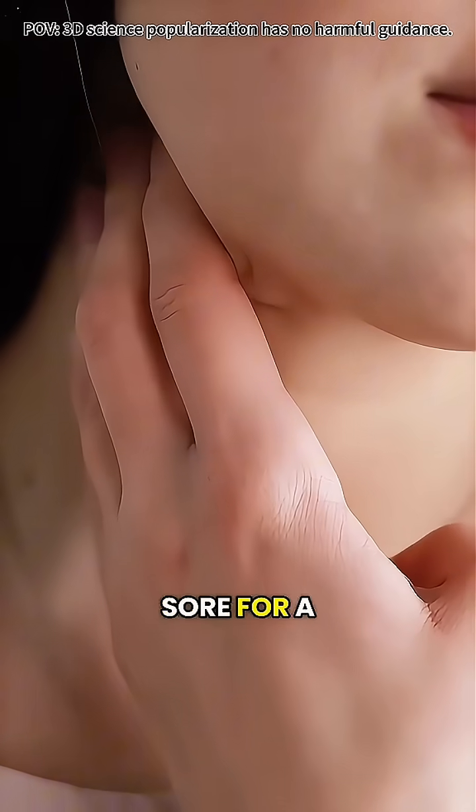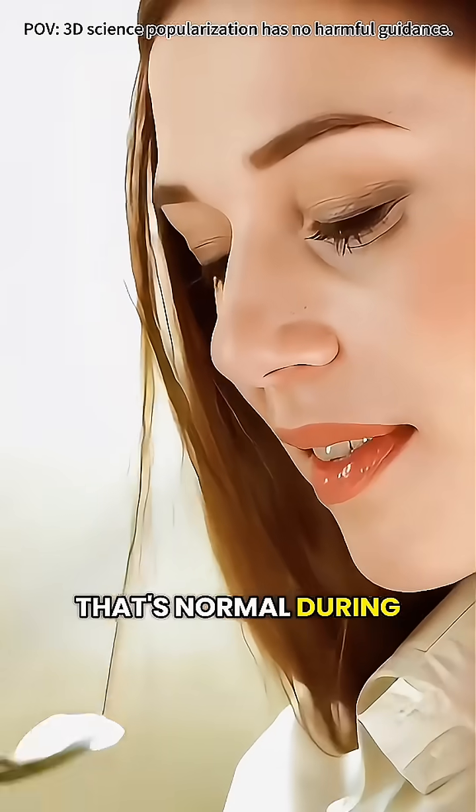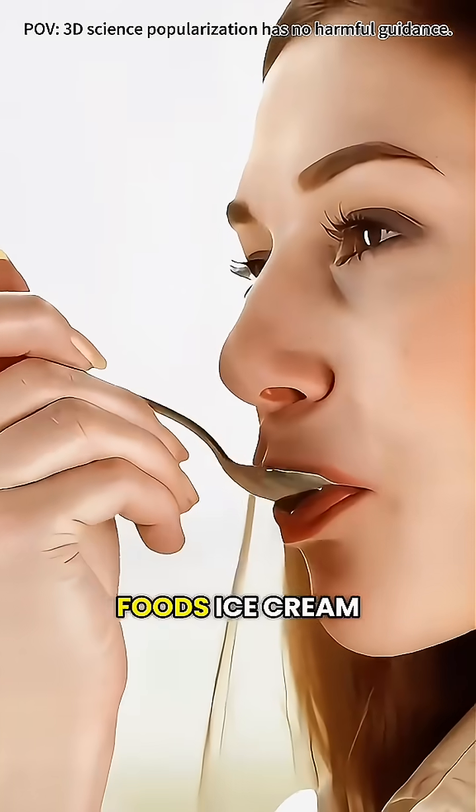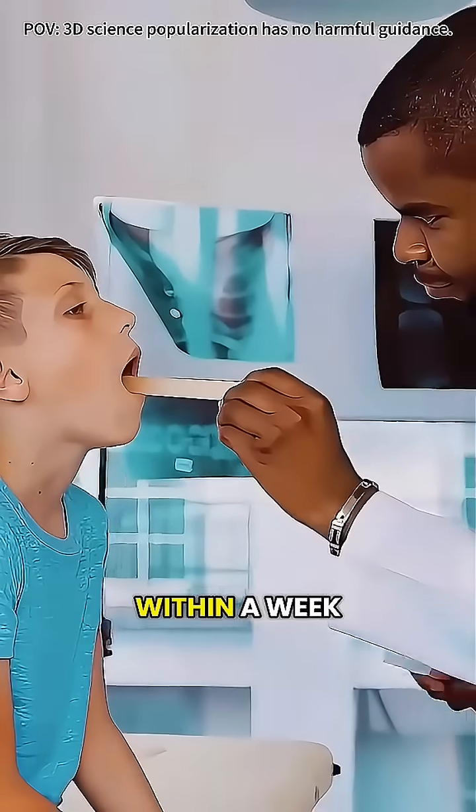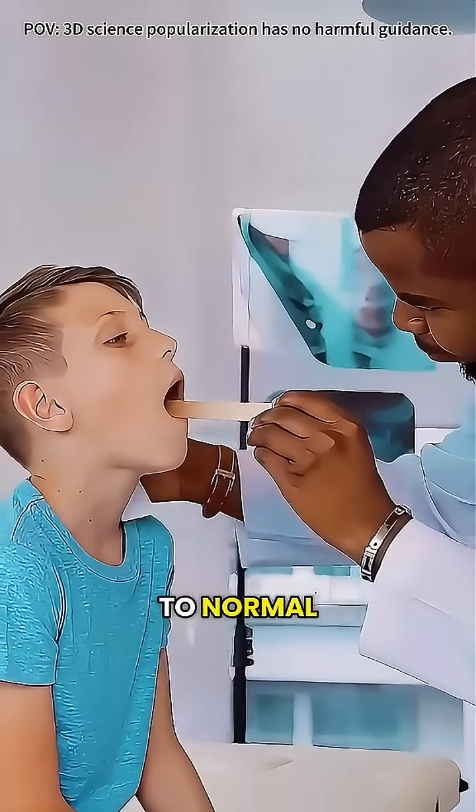After waking, your throat may feel sore for a few days — that's normal. During recovery, stick to soft foods: ice cream, soup, mashed potatoes, and drink water and rest. Within a week or two, most people are back to normal.